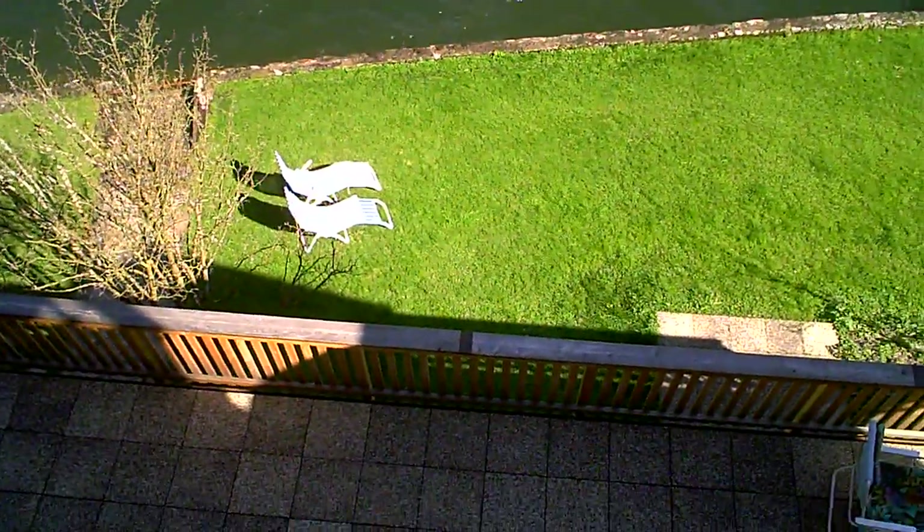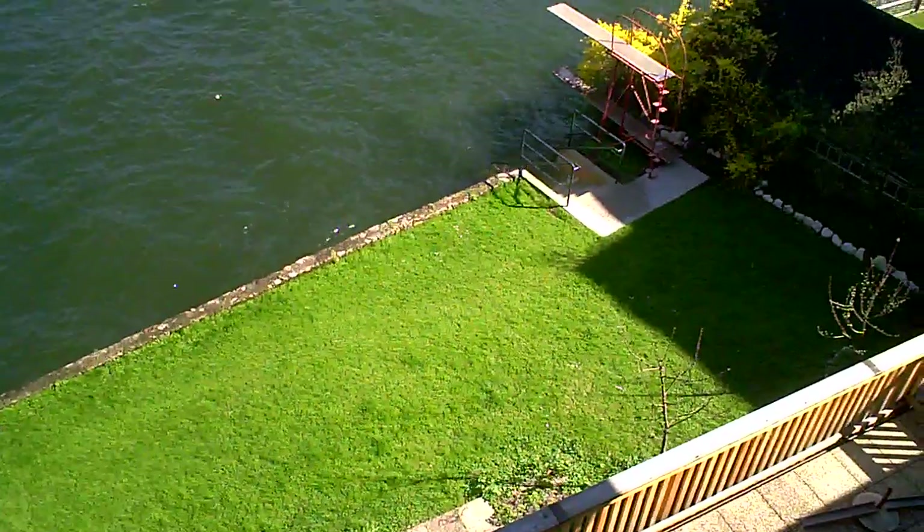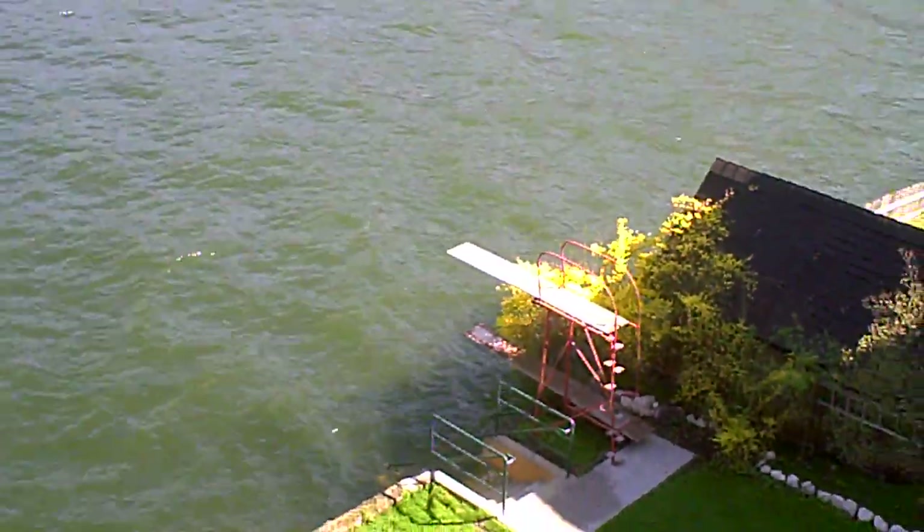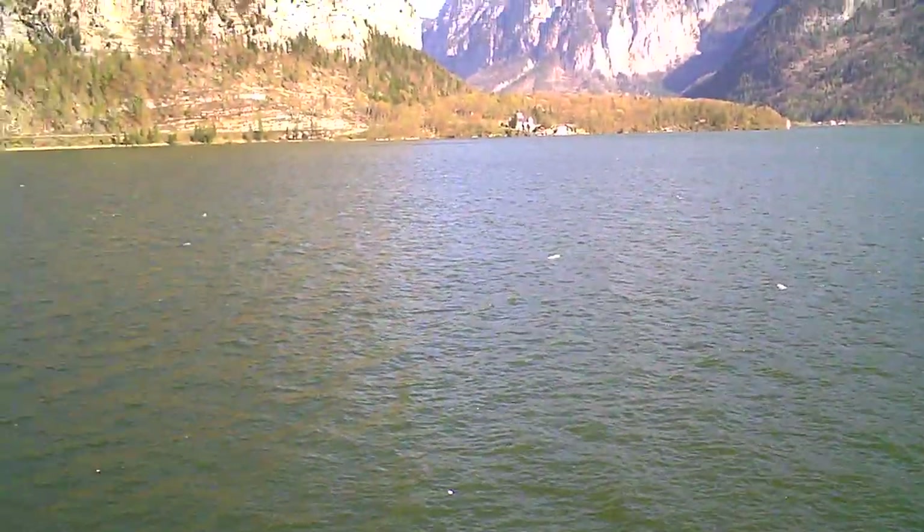It's Hallstatt Jose. I kid you not. There's a diving board right there — goes right into the lake. And this is Hallstatt Jose.